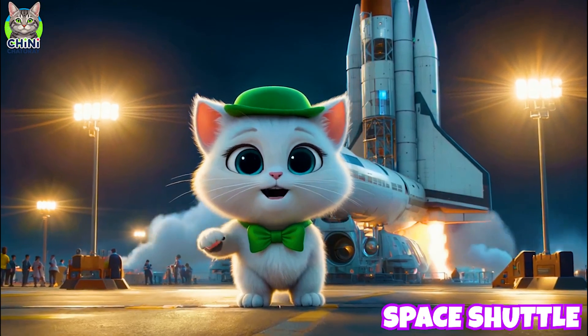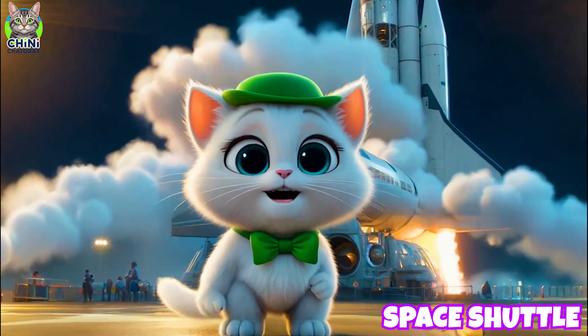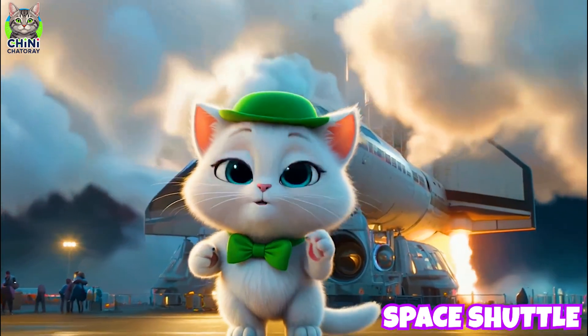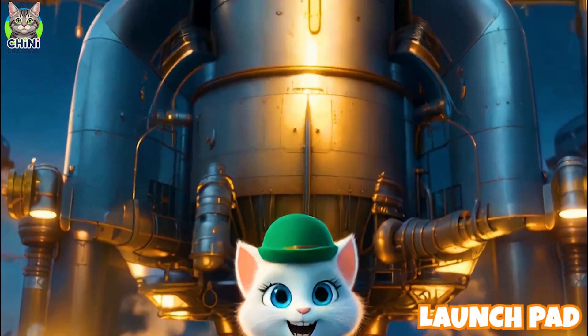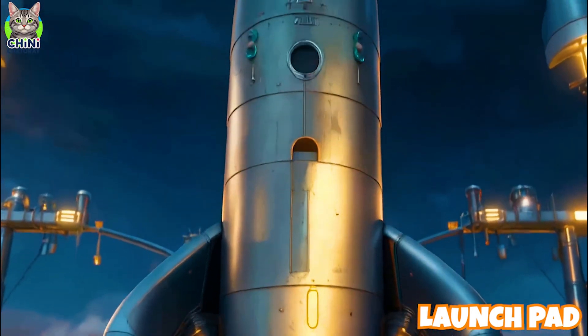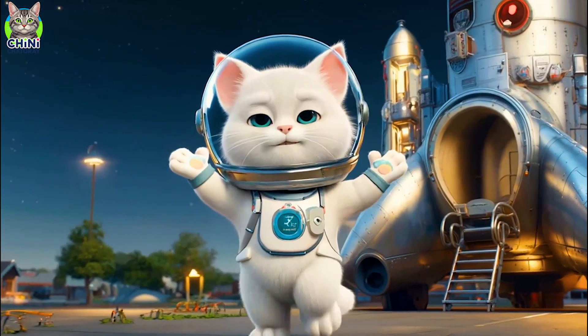Look at this giant space shuttle! It's like a space bus, carrying astronauts, satellites, and even building the space station. This is the launch pad where rockets take off. Launch pads hold rockets steady and help them lift off safely into space!